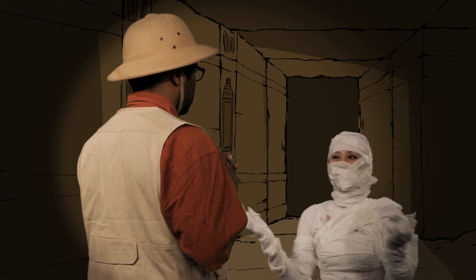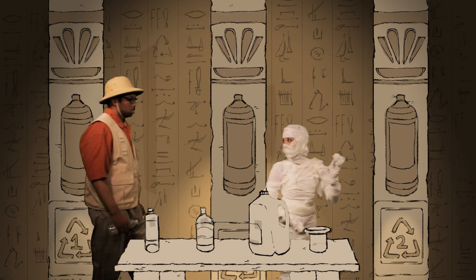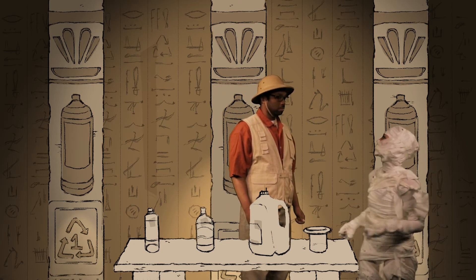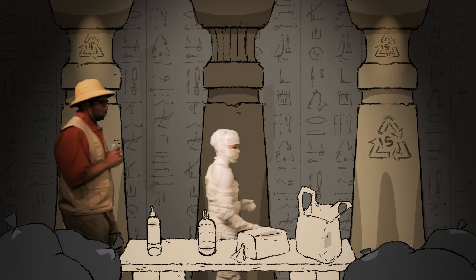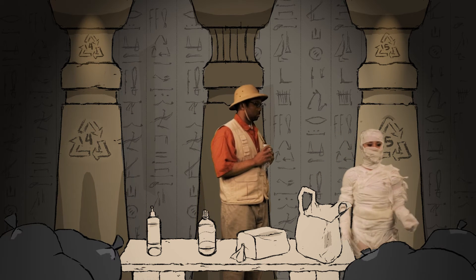It seems confusing at first, but you'll get the hang of it. The first group is one and two. This group identifies the types of plastic that are often recycled, like water bottles, milk jugs, and detergent containers. The second group is four and five — this group is rarely recycled, and includes items like squeezeable bottles, shopping bags, and yogurt containers.